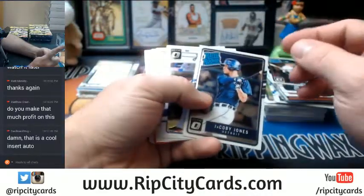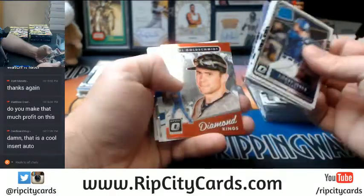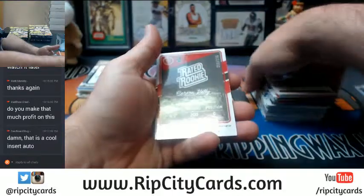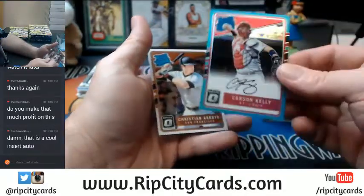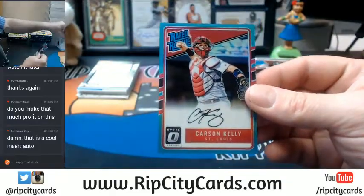This might be one of my favorite products of the year. David Dahl Rookie Refractor. And out of one at 25 — St. Louis Cardinals, Carson Kelly, Rated Rookie.